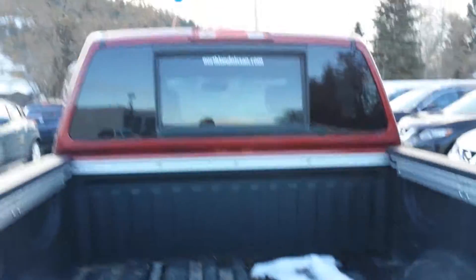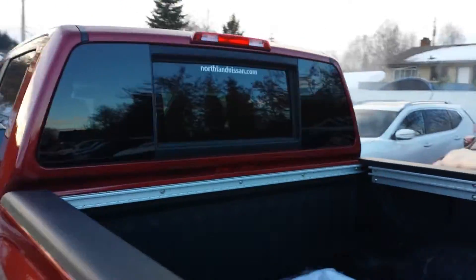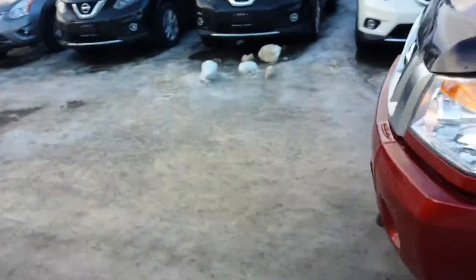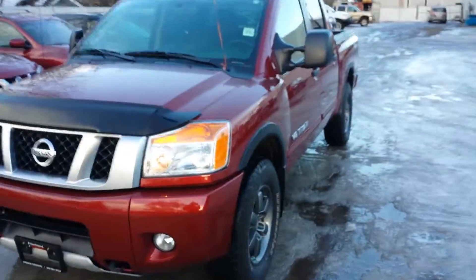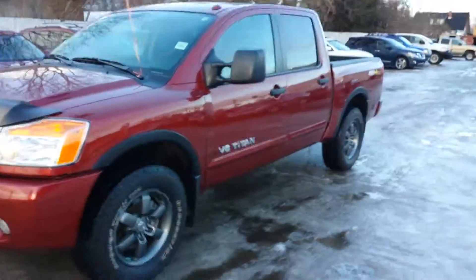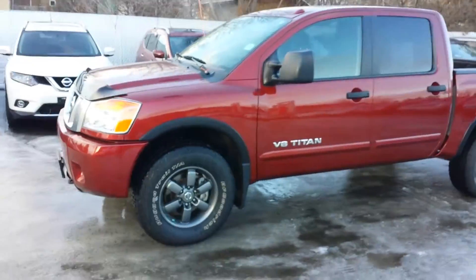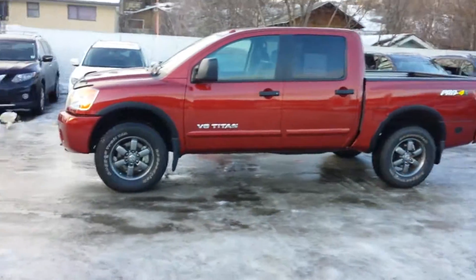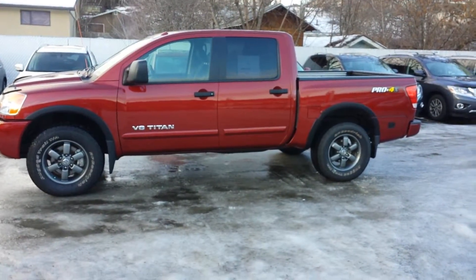It does have the power back window as well. Well David, this is the 2013 Titan Pro 4X. If you have any questions, you can give me a call at 250-561-8797. Once again, my name is Mike, and I'd be happy to answer any questions that you might have. Thanks again David, have a great day!